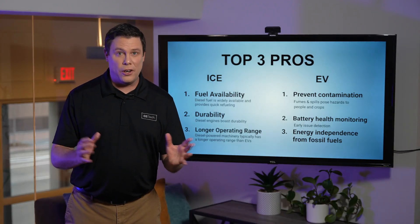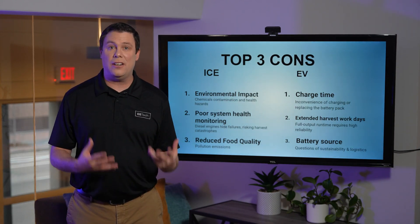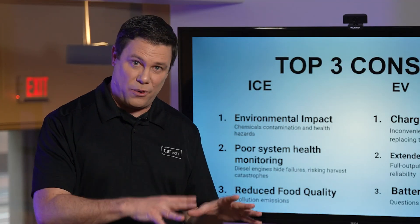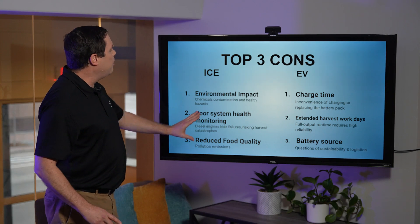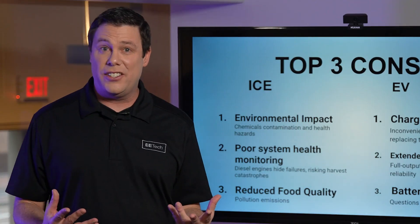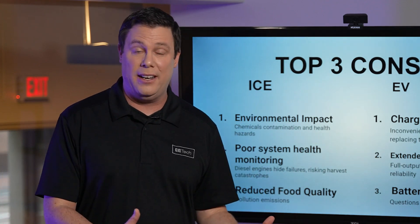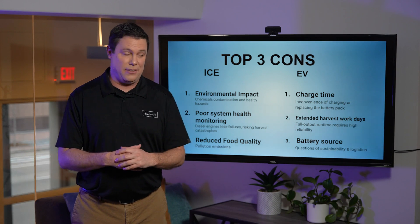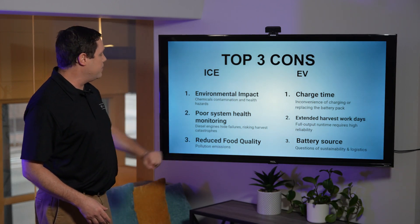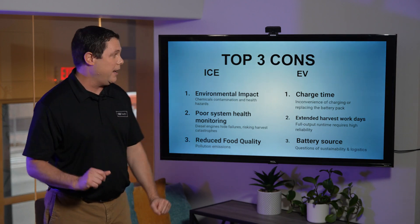Now let's head over to cons. For ICE, we have environmental impact and chemical contamination — obviously, contaminating crops, fields, and people is not what we want. Number two, poor system health monitoring. Diesel engines have a way of going kaput and leaving people stranded, and in the case of agriculture, slowing up production massively. Number three, reduced food quality — these emissions get on our crops, tainting our food, and nobody wants that.